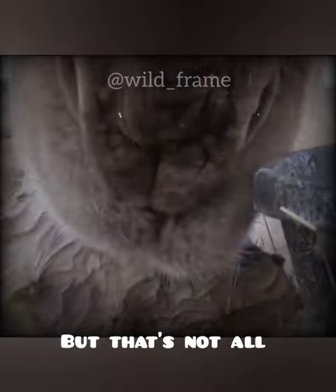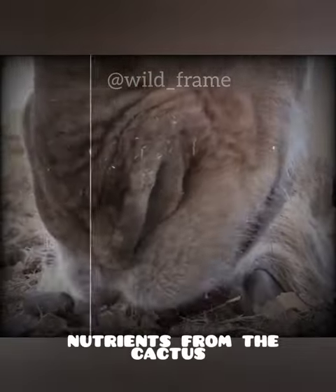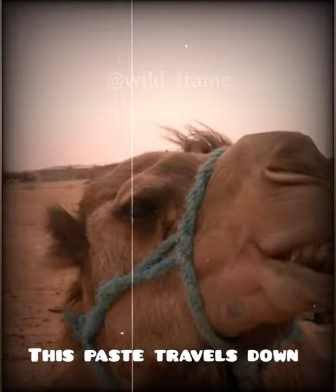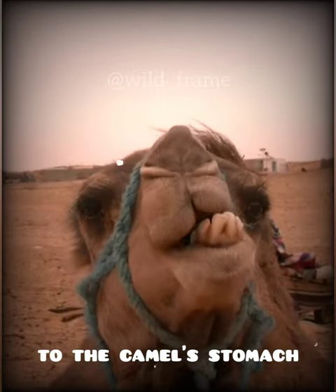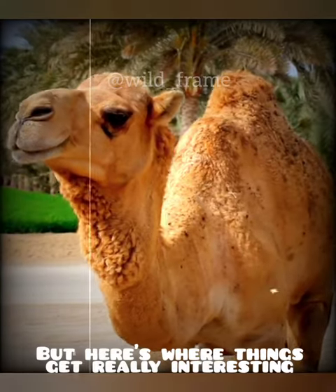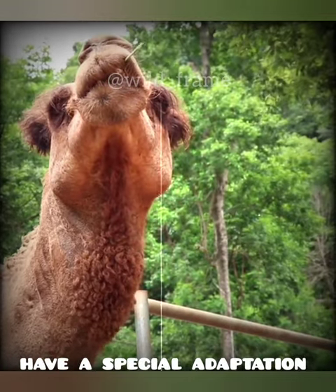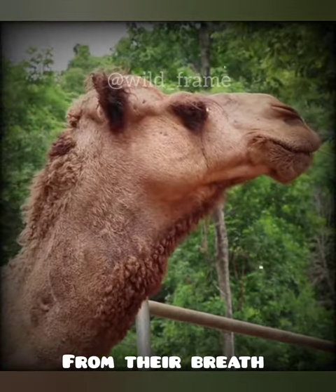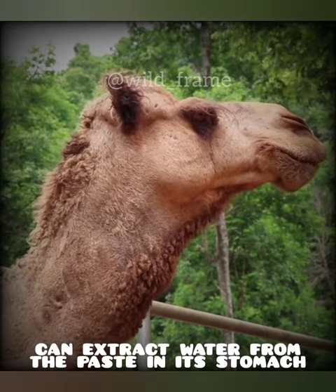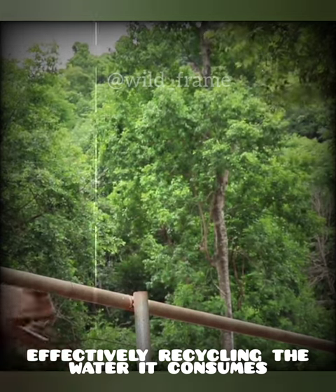But that's not all. Camels also have a unique way of processing the water and nutrients from the cactus. This paste travels down to the camel's stomach, where it's mixed with digestive enzymes and acids. The camel's nostrils have a special adaptation that allows them to reabsorb moisture from their breath, meaning the camel can extract water from the paste in its stomach, effectively recycling the water it consumes.